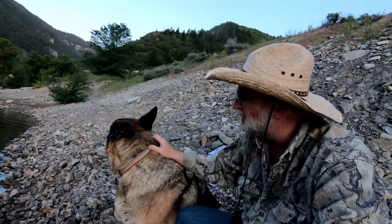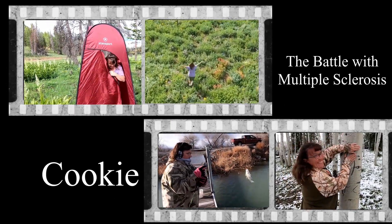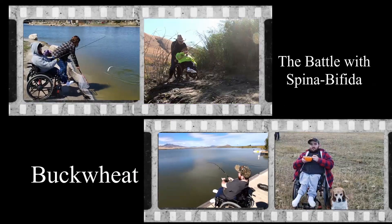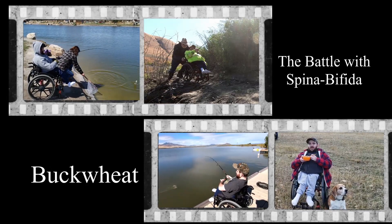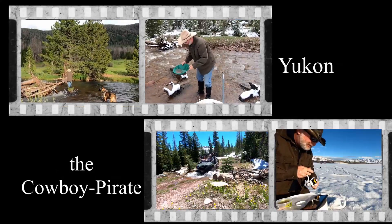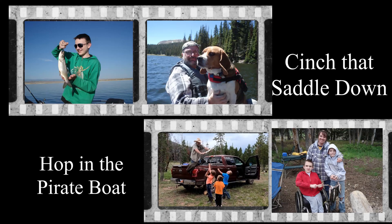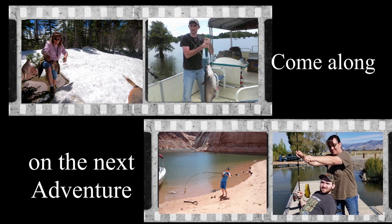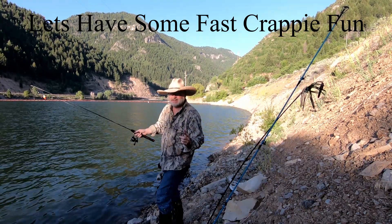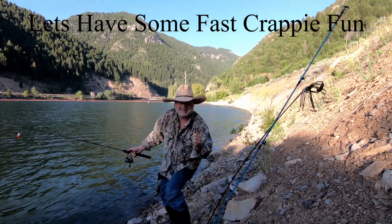But we're specifically gonna be looking for some of them bigger crappie today and see what we can find. What about it Wookiee? Should we get her done? Alright, let's see how many of these things we can catch in just a couple of minutes.